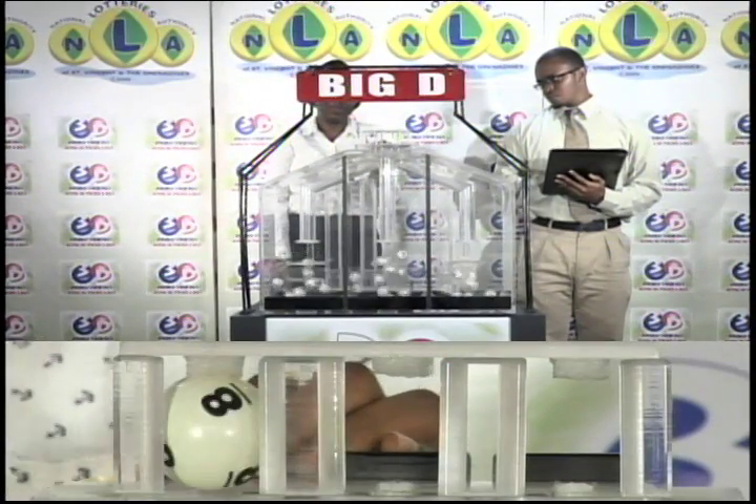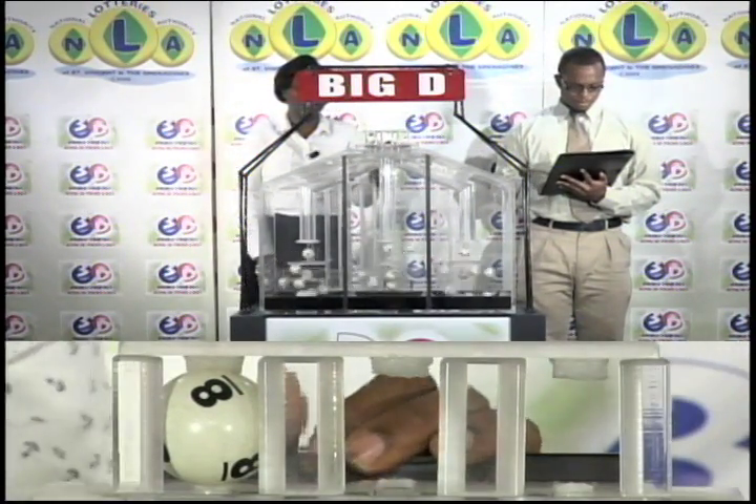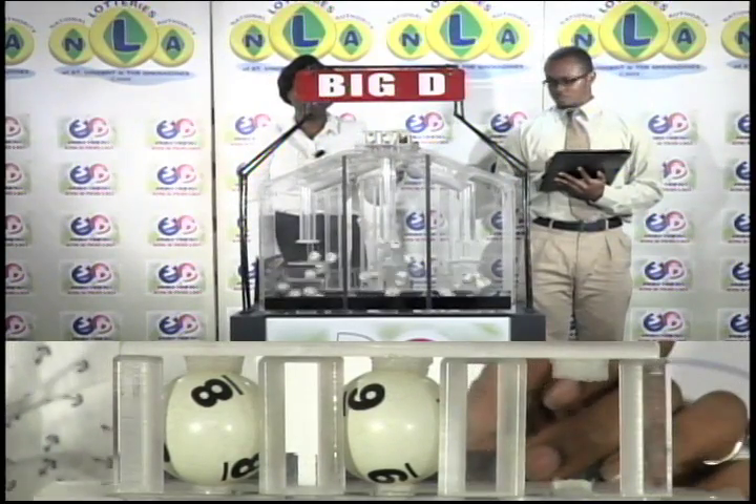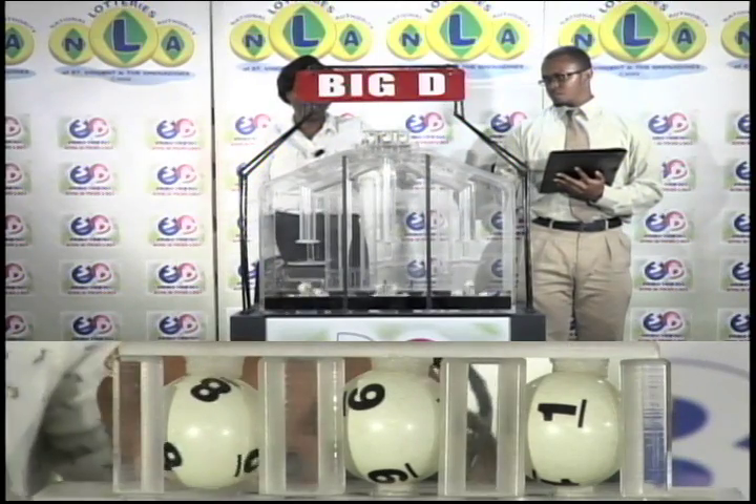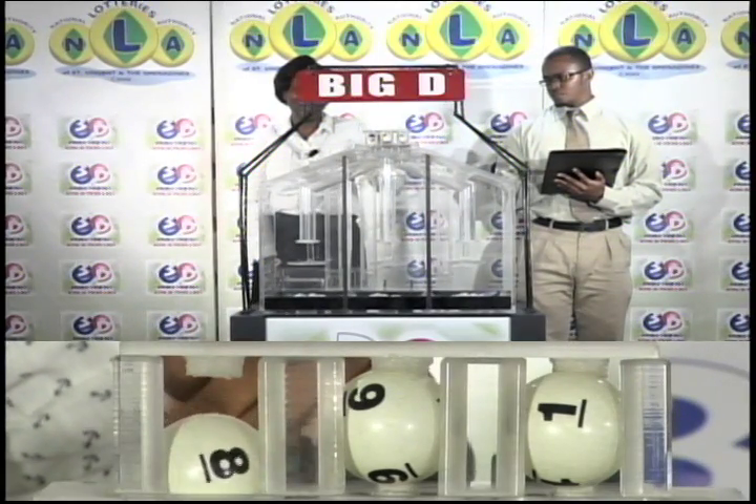The first Big D draw is 8. The second is 9. And the third draw is 1. 8, 9, 1 is the Big D winning number.